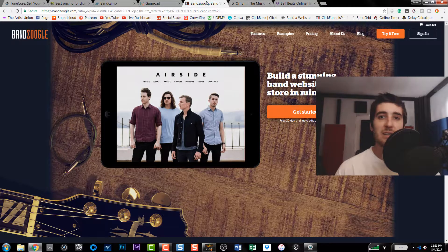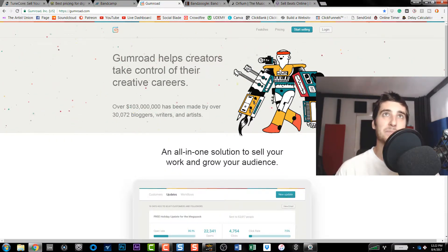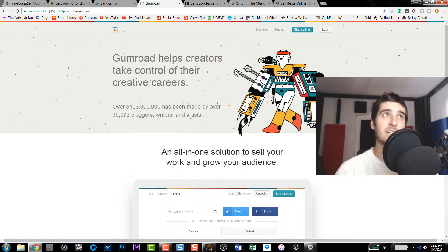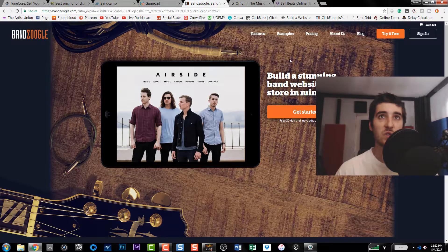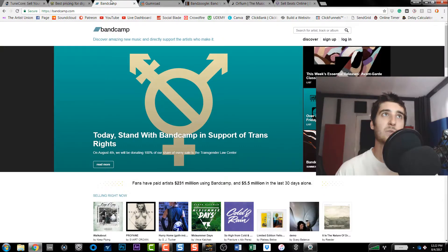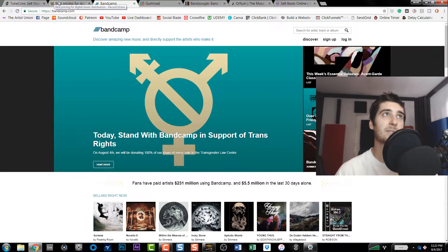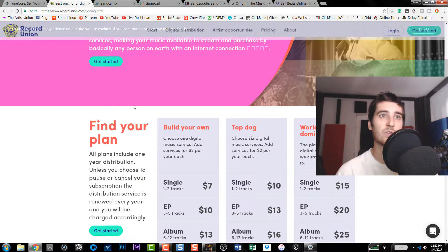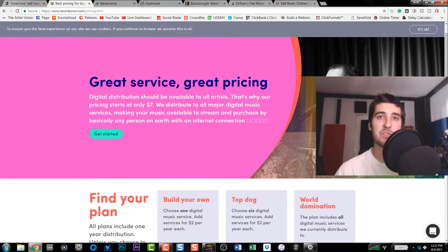If you want to license your music, Orpheum and Airbit are good options because they're more geared toward music licensing. Bandzoogle is great if you want your own website and want to sell music personally through it. Gumroad works well too — you can embed it on your website. Bandcamp also has an embeddable player so fans can buy songs right through your site. And if you want to get on iTunes, Spotify, and all those digital stores, TuneCore and Record Union are your options — the easiest way to get in there.